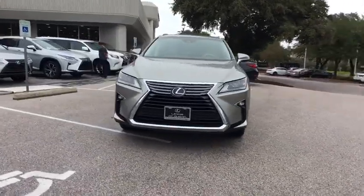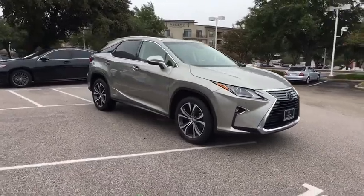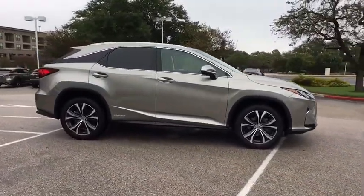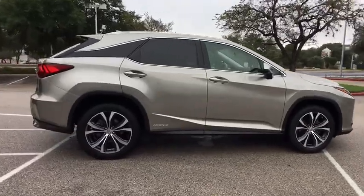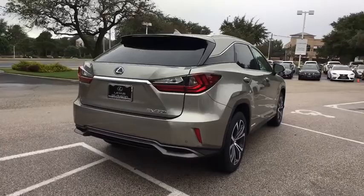The 2017 Lexus RX. The Lexus RX offers a spacious interior with an extremely high level of quality. The RX is the perfect fit for those looking for fuel efficiency, a wide variety of safety and technology features, and that luxury feel.